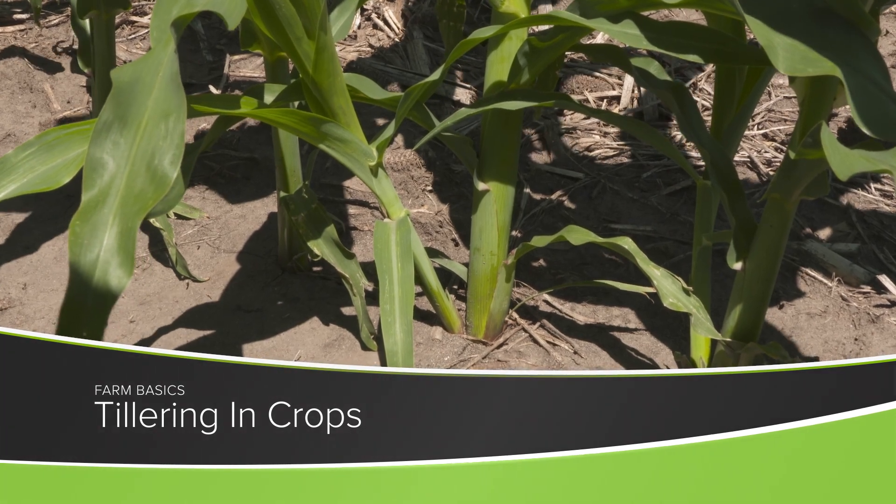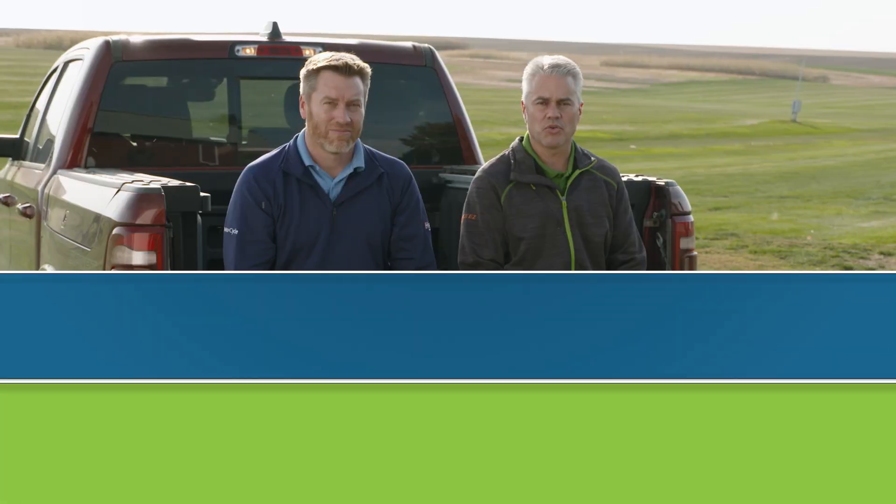During our Farm Basics time today, we're going to answer the question: what is tillering in crops?